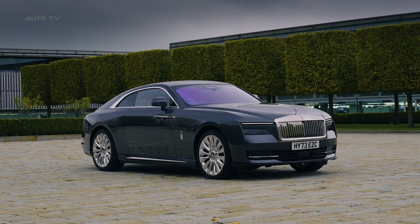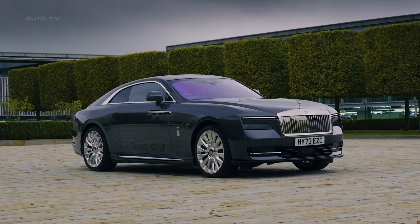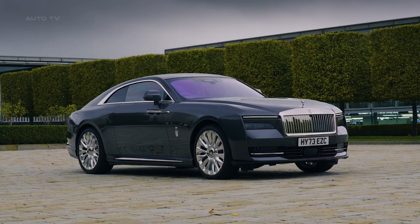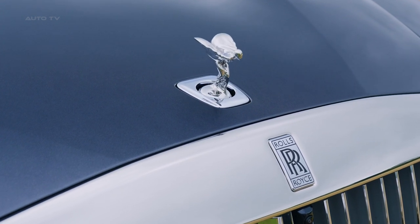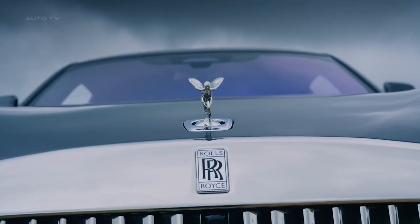The exterior design of the Spectre draws inspiration from various fields including haute couture, modernist sculpture, and nautical design. It features the widest Pantheon grille ever fitted to a Rolls-Royce, illuminated with 22 LEDs.